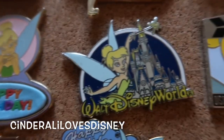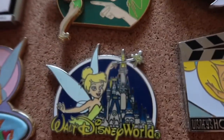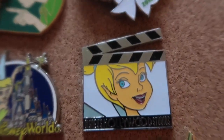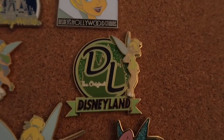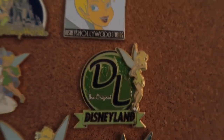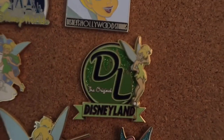This I like because it was just so traditional — this is Tink popping up on the screen before a movie with the castle. Love it. And this is from the Hollywood Studios film strip mystery pin.